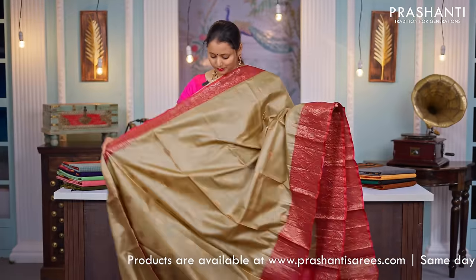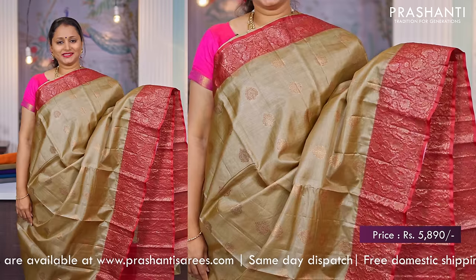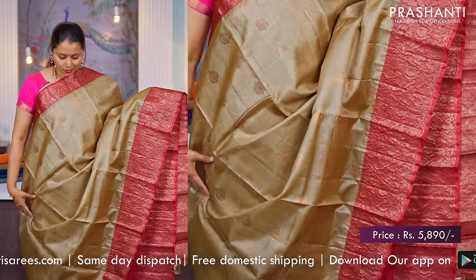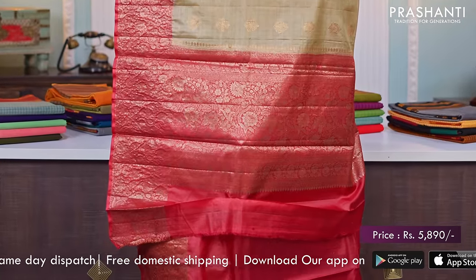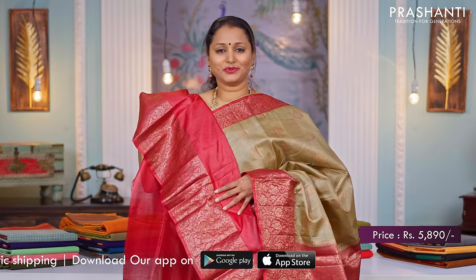Beige with red — another beautiful saree with contrast antique Banarasi borders on either sides. The body has got simple antique buttas running all over the saree. A rich pallu and a matching blouse in red, priced at $5,890.